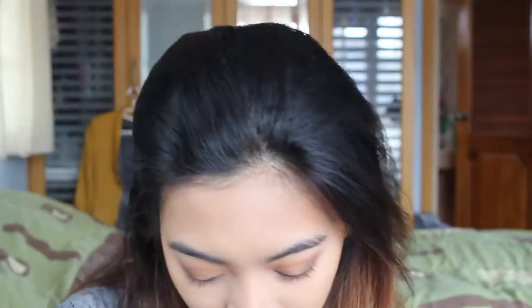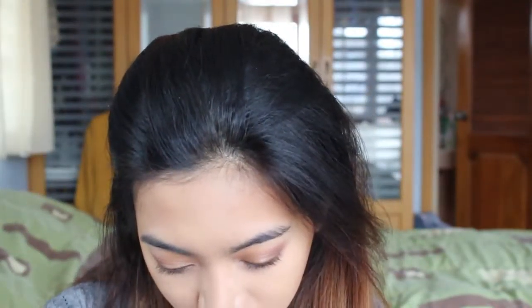Then I'm going to put on my blush. I'm really liking a peachy, orangey, coral blush color right now. I'm having trouble finding it in my kit — there's just a lot of stuff in here.